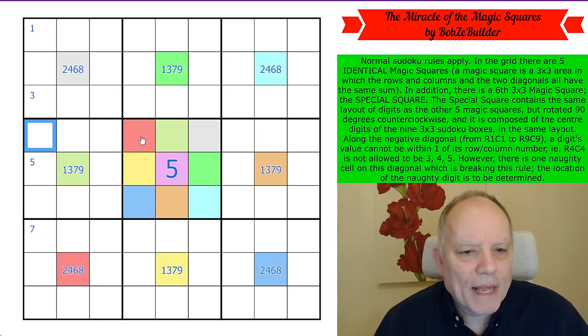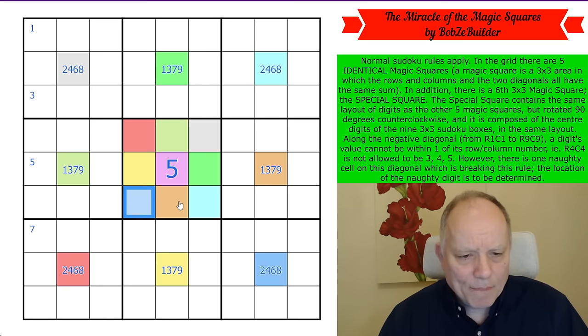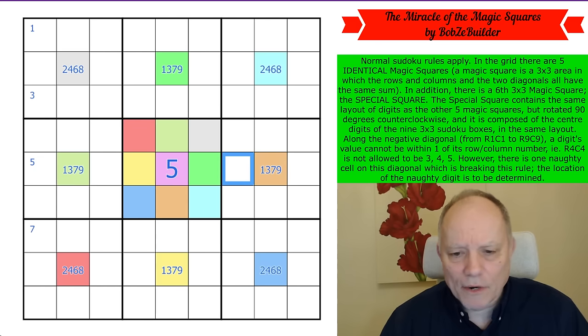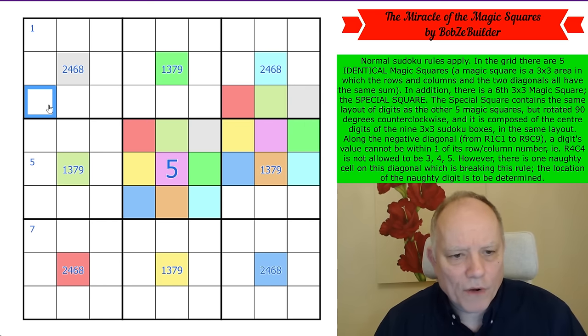We've placed the magic square beginning in row four. Now for the one beginning in row three — its third row must contain blue, orange, bright blue. We've placed orange already, so we can just place it directly. There is the magic square appearing again — that's its second clone, starting in row three.